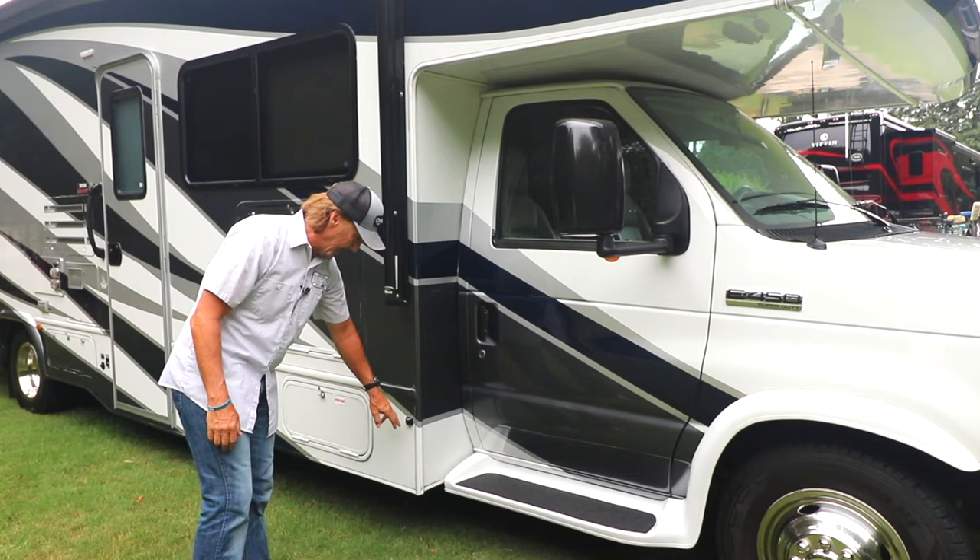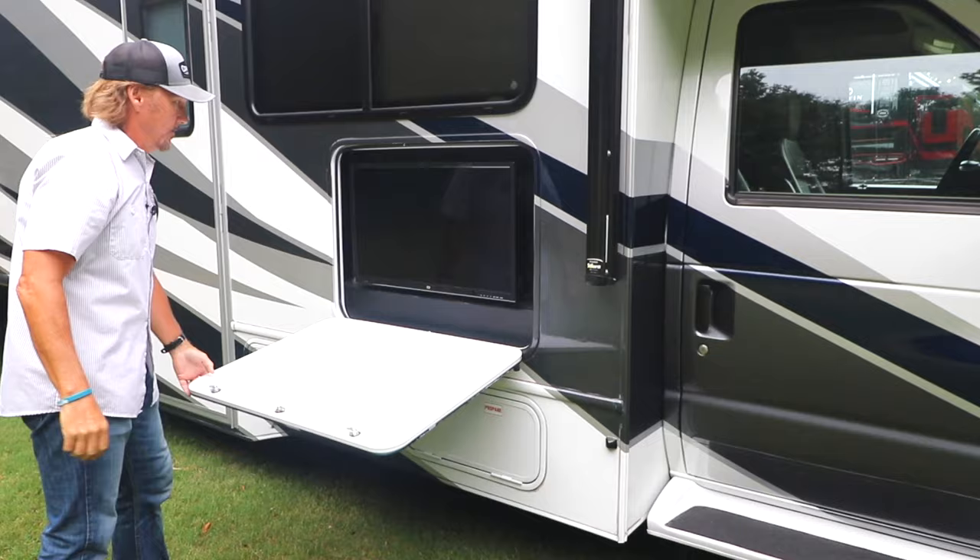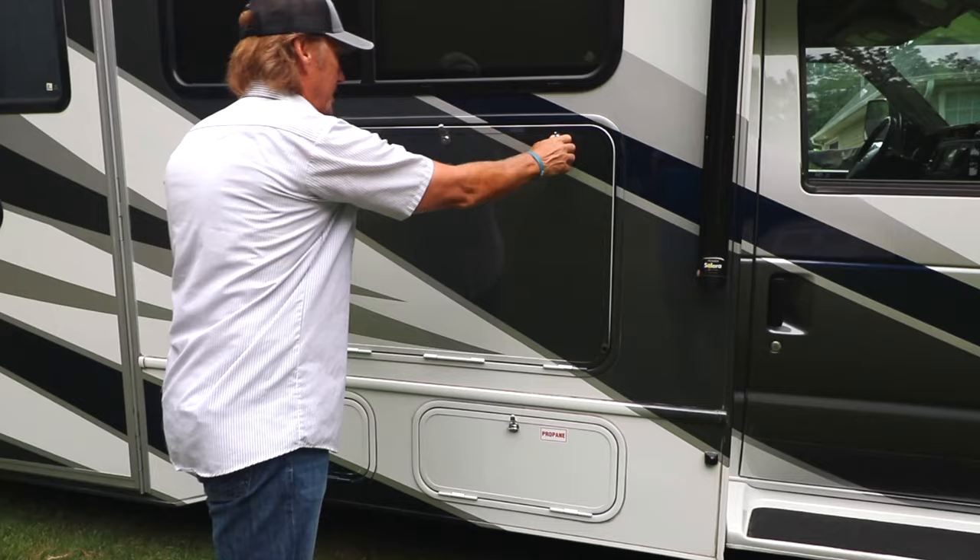That's a cool little feature. You also have an 18-foot power awning out here on this side, and up under the awning is where you have your outside TV.